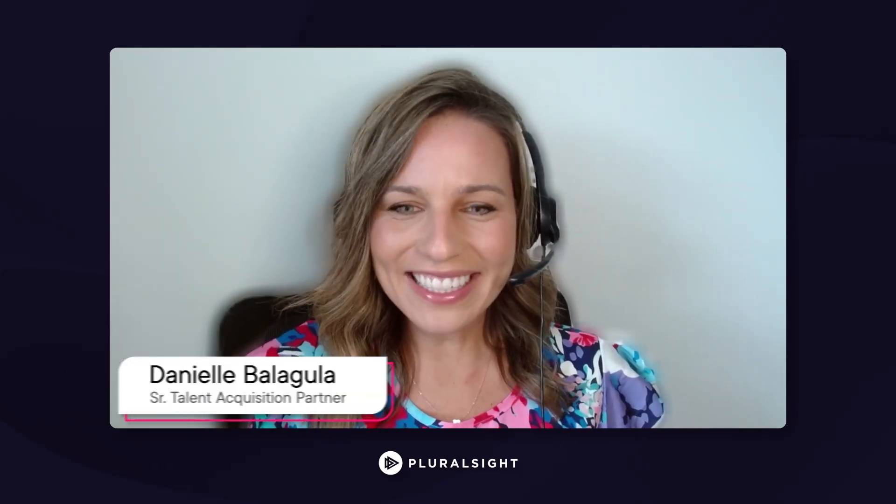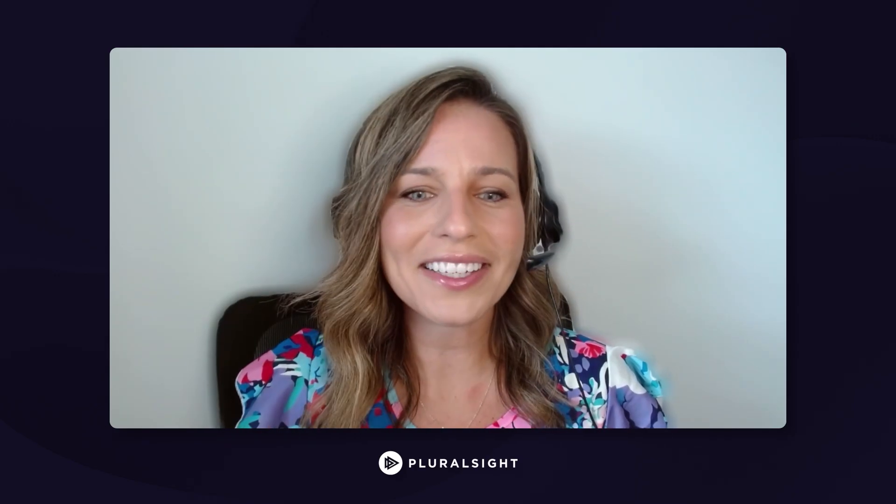Hi, YouTube friends. My name is Danielle and I am a senior recruiter here at Pluralsight. It's so nice to meet you. Today we're going to share tips on how we can ace your tech interview. So while I conduct a lot of interviews, I am by no means a tech expert, which is why I have with me our senior tech recruiter, Jason. Welcome, Jason.